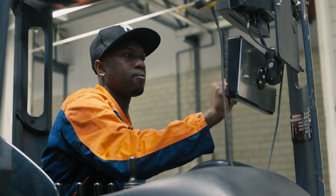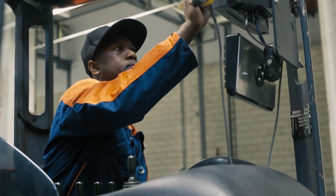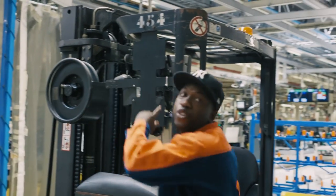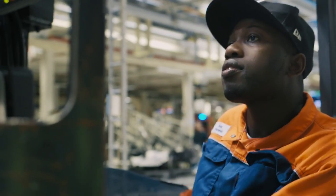Now I have to fill in my forklift number, so I have to check it. It's number 454, so I have to fill that in.